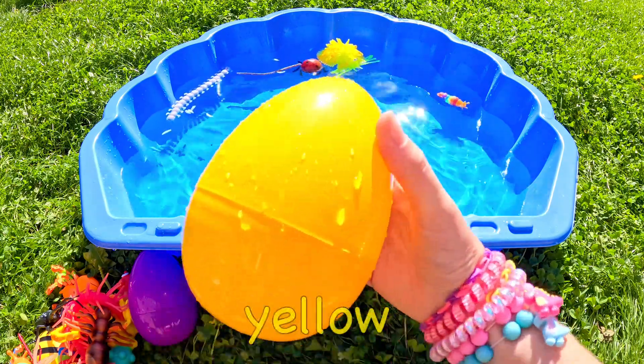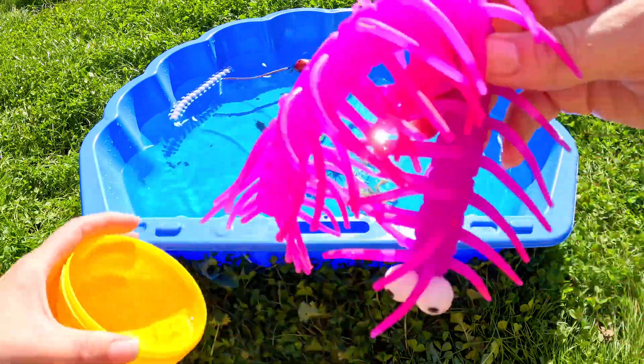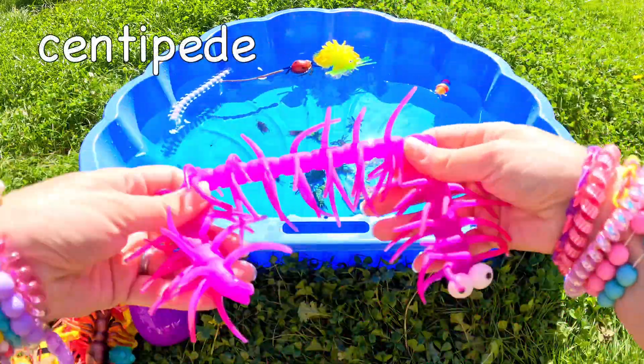Can you guess what's in the big yellow egg? Ooh! It's a centipede! Centipede!